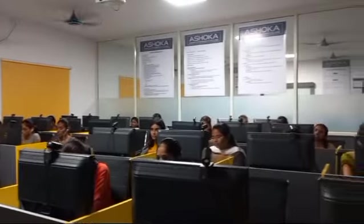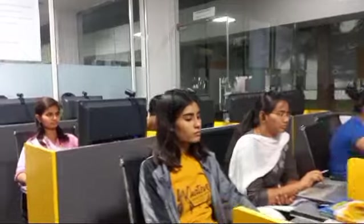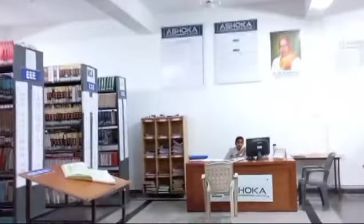Another resource we have here at Ashoka College is the labs available at night, and not only that but also the library.